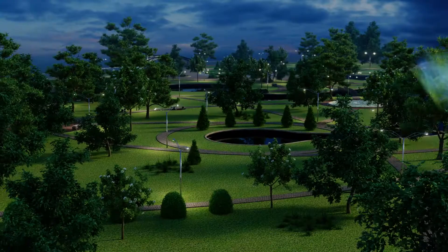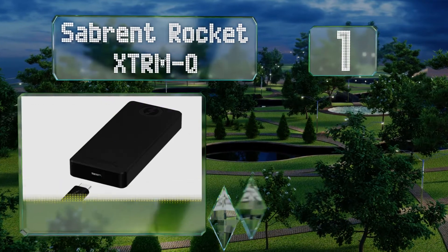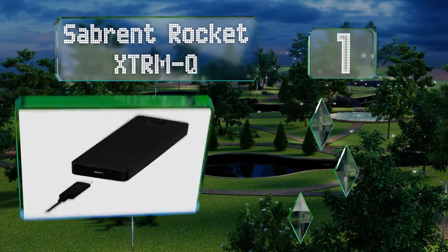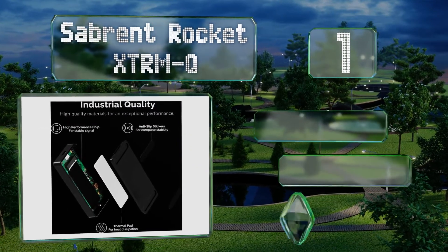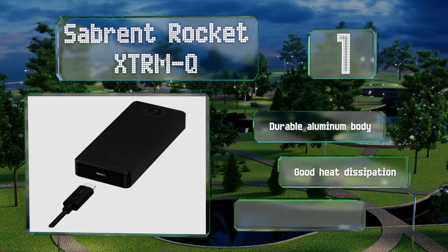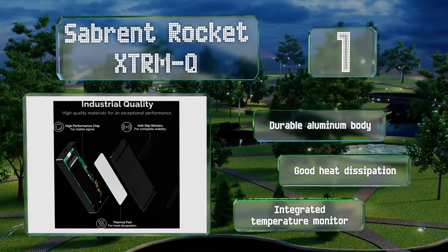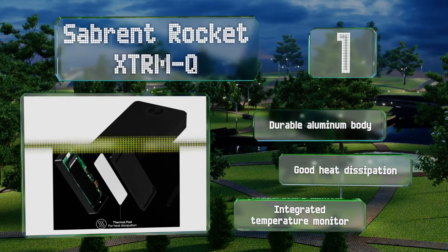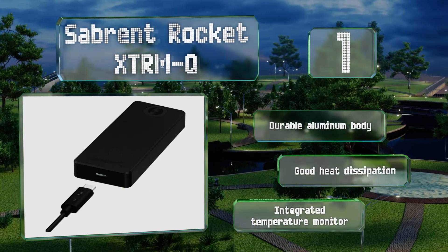And coming in at number 1 on our list, unlike most, the Sabrent Rocket XTR-MQ is backward compatible with USB 3.2 and automatically senses which type of connection is available, ensuring ease of use and versatility. This updated model utilizes QLC flash memory that helps keep it affordable. It boasts a durable aluminum body, good heat dissipation, and an integrated temperature monitor.